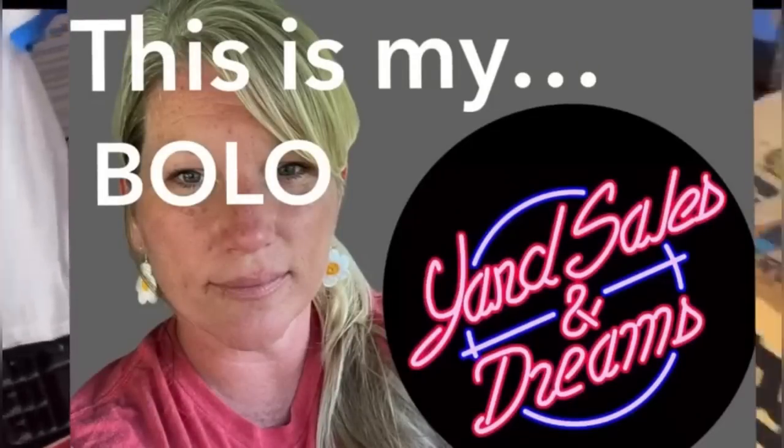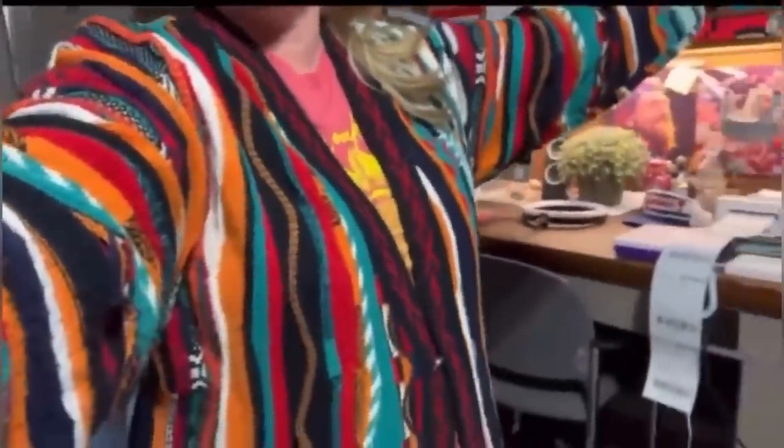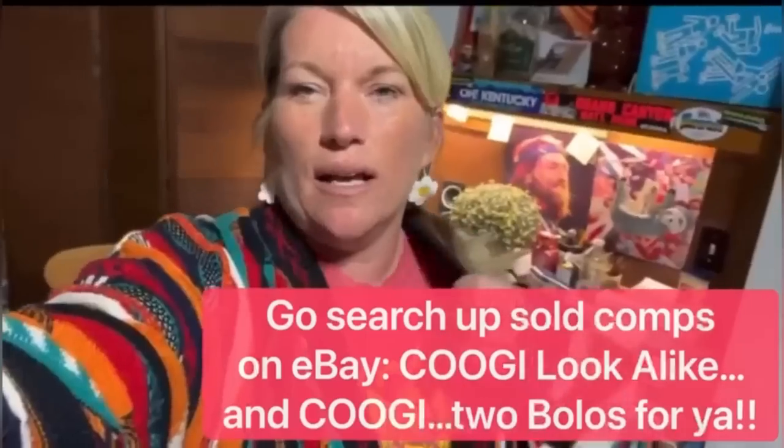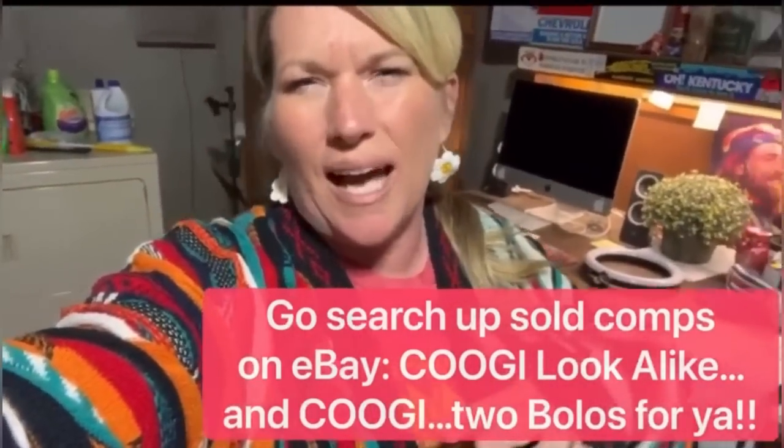I'm Danielle here at Yard Sales and Dreams and this is my bolo. I sold this sweater for $90 and I picked it up for $1. It's a Kugi look-alike — it's called a Baucci, B-A-U-C-C-I. There are very many brands out there that make a sweater that looks like a Kugi, and these look-alikes do sell. You just have to disclose that it has a different tag. So I paid a dollar and it sold for $90.